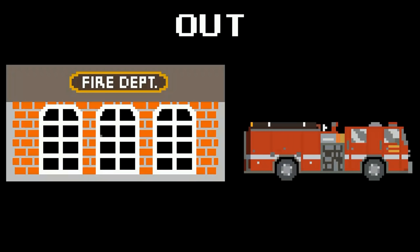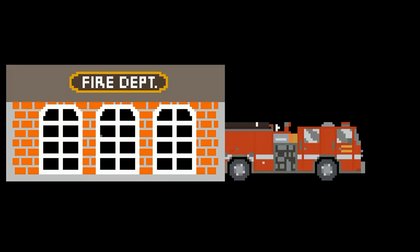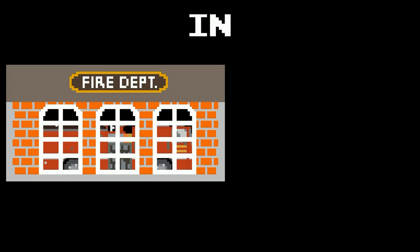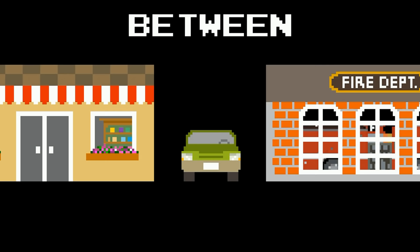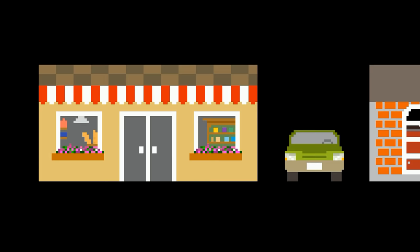Vehicle prepositions. Out. The fire engine is out of the fire station. In. The fire engine is in the fire station. Between. The car is between the store and the fire station.